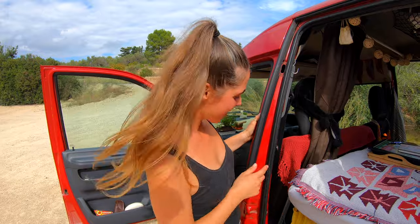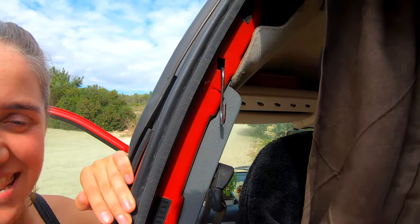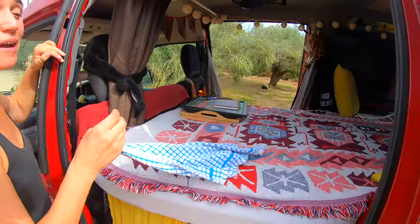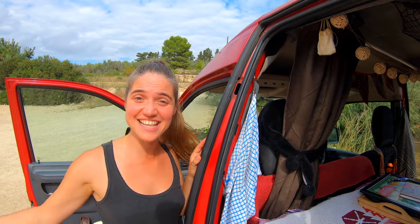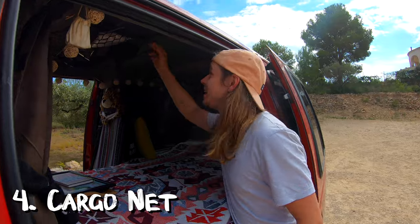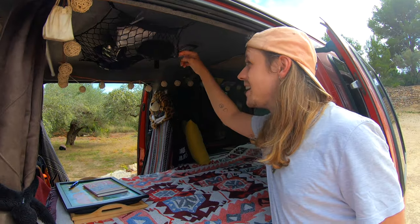Number three: hooks are very, very useful to have. We can't have enough hooks — you can hang up anything you want and it stays. Number four: a cargo net. We have attached one to the roof with these little screw-in hooks and that is absolutely super useful for just chucking everything that we need on a regular basis, so it can be kind of out of the way and not just lying all over the bed.